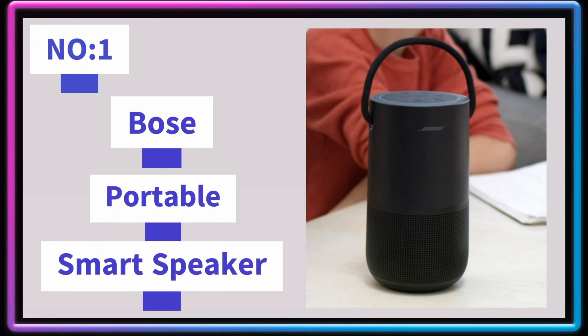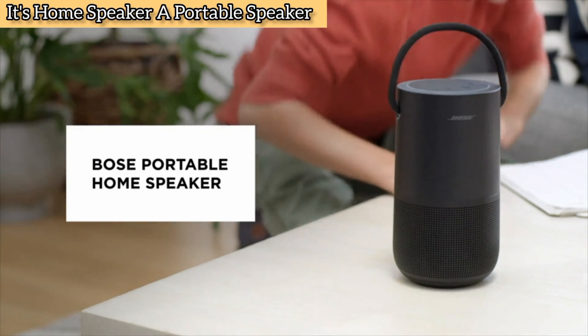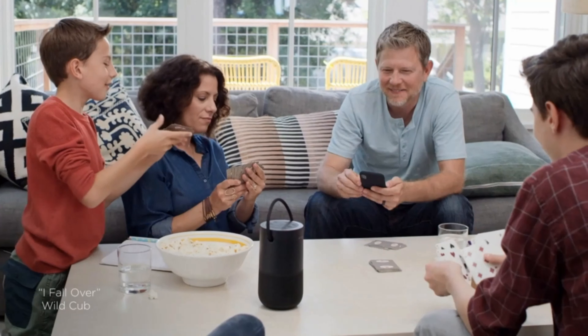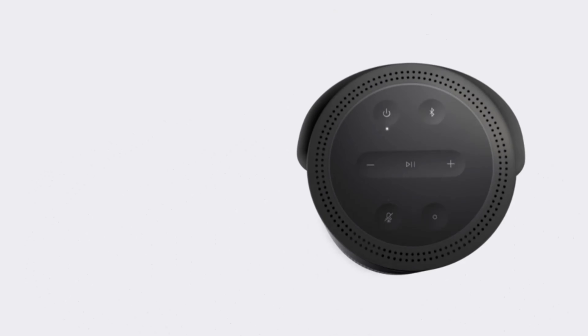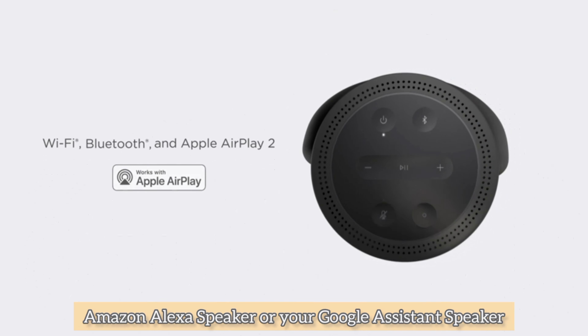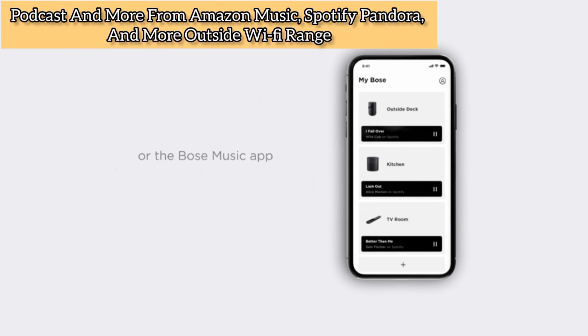Number 1: Bose Portable Smart Speaker. The Bose Portable Smart Speaker is the most versatile smart speaker — it's a home speaker, a portable speaker, and a voice control speaker all in one. Around the house you can move it from room to room, and outside you can take it wherever you go. Everywhere your Wi-Fi can reach, you can control the speaker with your voice using Amazon Alexa or Google Assistant, with access to popular music, internet radio stations, podcasts, and more.